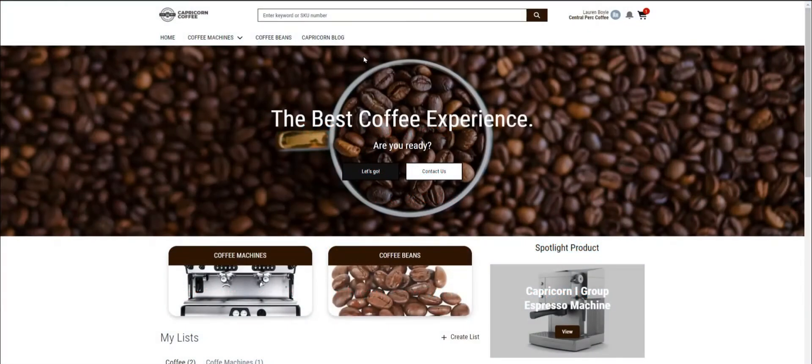I will now switch to my demo sandbox to show you the main features of Quick Start B2B, where we will first visit Capricorn Coffee's e-commerce website. This demo B2B store was built with our Quick Start B2B for Salesforce B2B Commerce Lightning package.